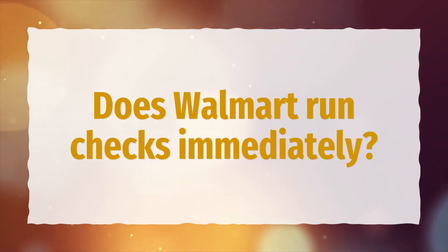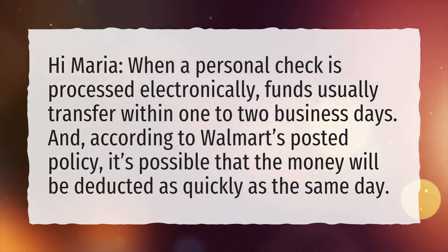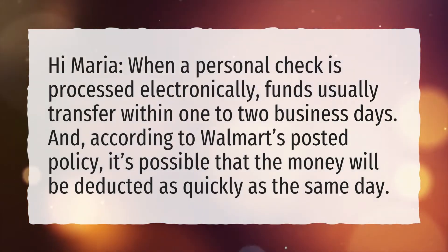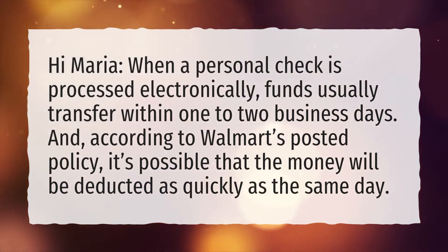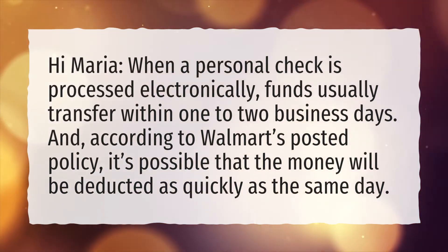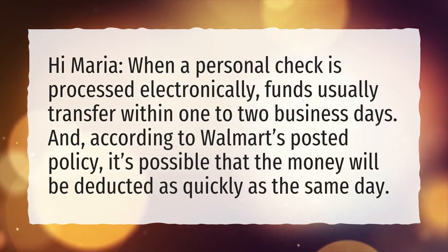Does Walmart run checks immediately? When a personal check is processed electronically, funds usually transfer within one to two business days. And, according to Walmart's posted policy, it's possible that the money will be deducted as quickly as the same day.